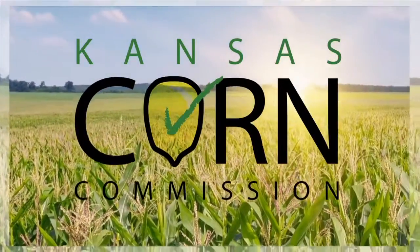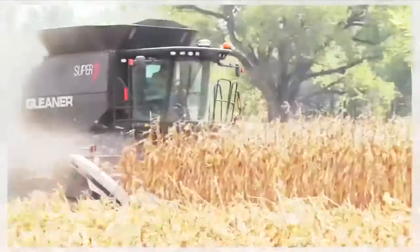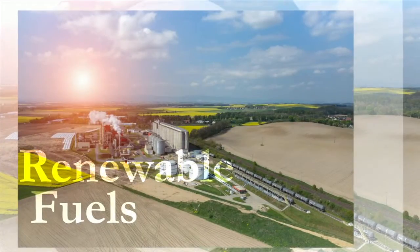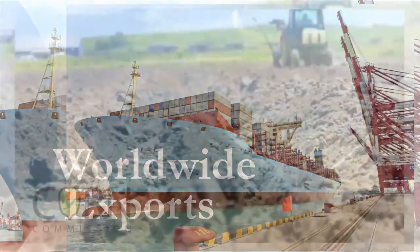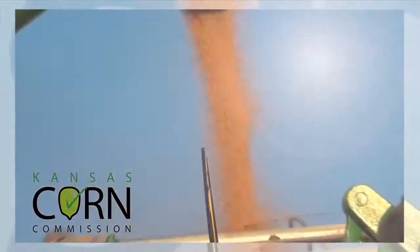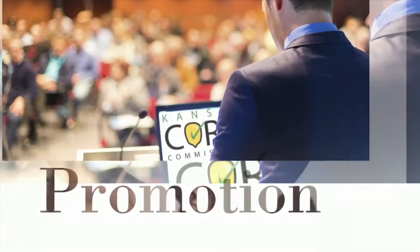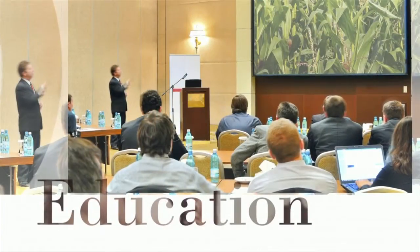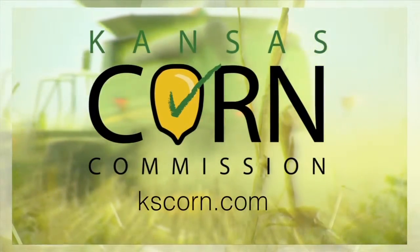Next time you see a beautiful field of corn, reach out and thank the farmers who work tirelessly to raise corn for livestock feed, renewable fuels, and exports to feed a growing world population. The farmers on the Kansas Corn Commission work with grower-funded checkoff dollars that support foreign and domestic market development, research, promotion, and education to expand opportunities for Kansas farmers. To learn more, visit KSCorn.com.